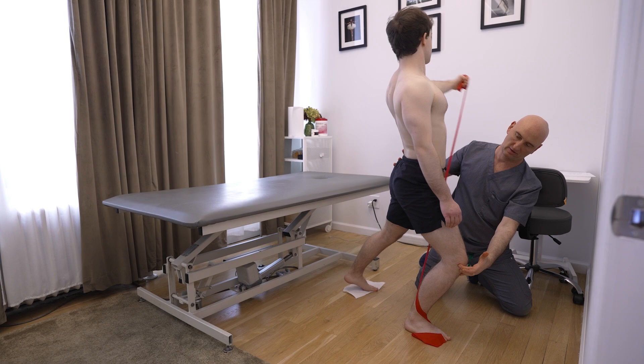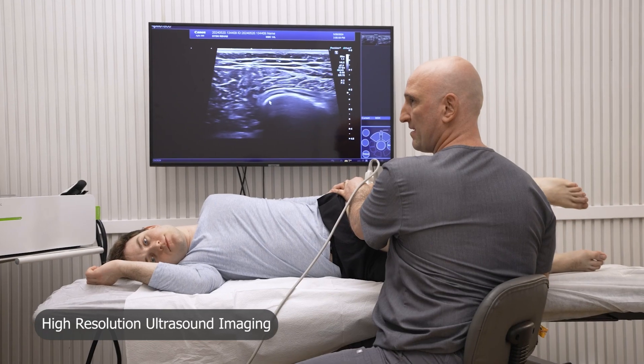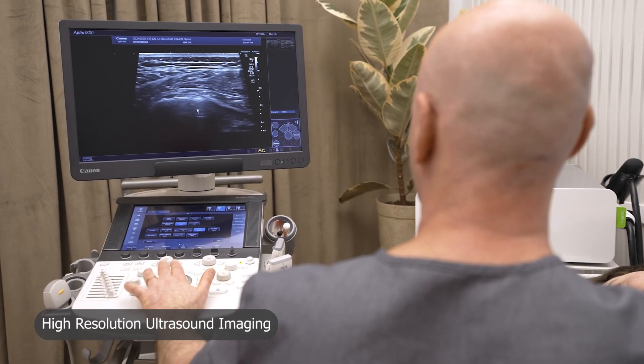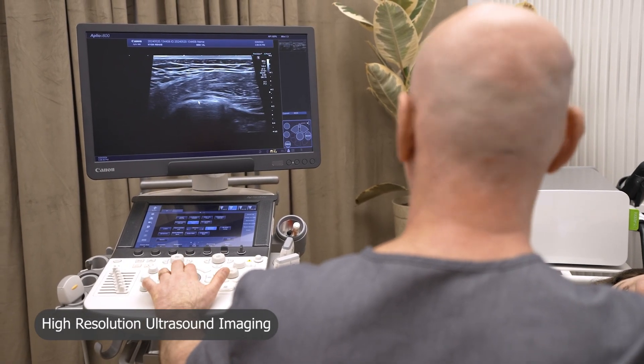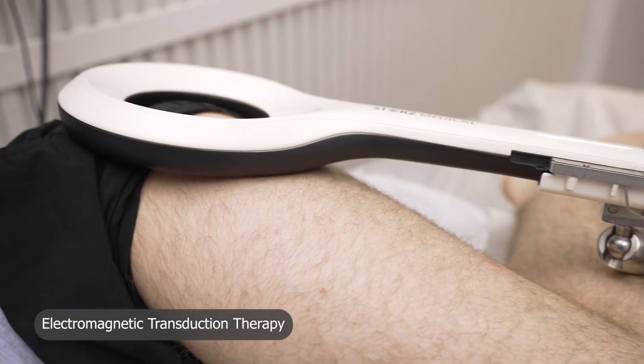In our clinic, we use highly individualized physical therapy approaches guided by diagnostic musculoskeletal ultrasonography, because it brings precision and control into the physical therapy. We also use ultrasound-guided regenerative procedures such as platelet-rich plasma injections, prolotherapy, interfascial plane hydrodissections, nerve hydrodissections, shockwave therapy, and extracorporeal magnetic transduction therapy.